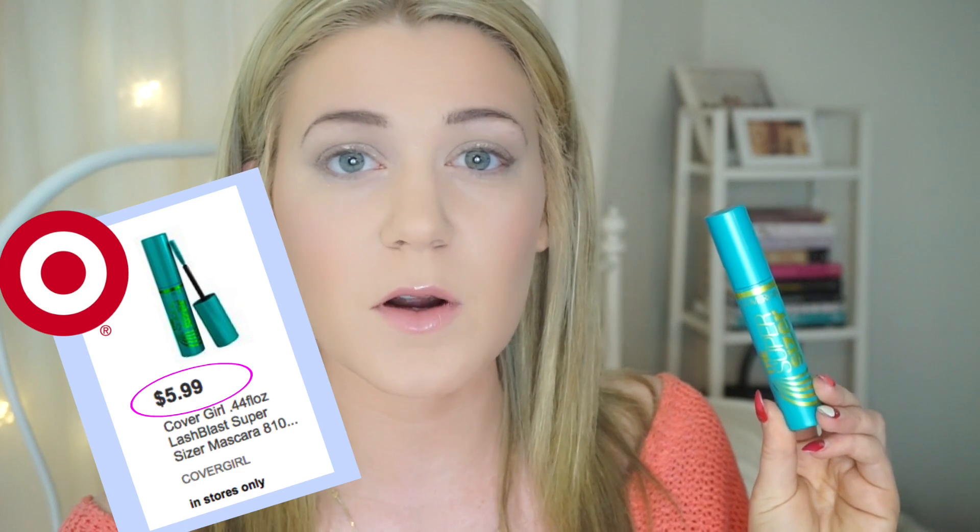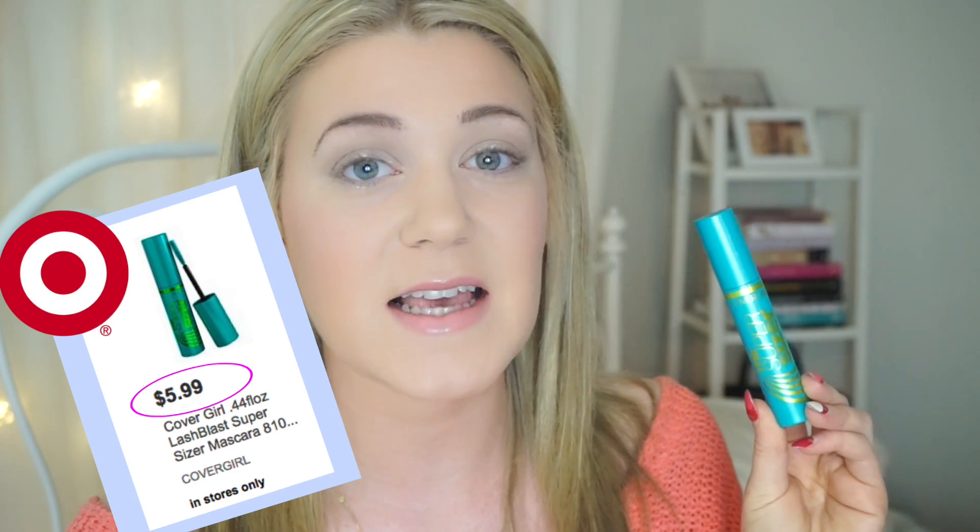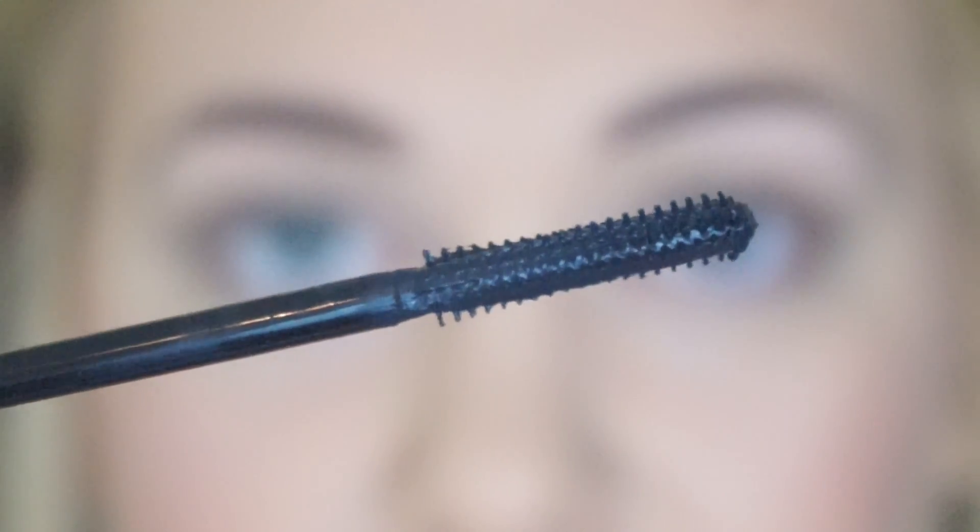Now 400% more volume is quite a lot and I wanted to put this to the test. I have naturally very long eyelashes but I love a good volumizing mascara because I usually like to make my lashes the statement of my makeup look. Hopefully this mascara lives up to its claims because it was only four or five dollars at Target, and that is a steal of a deal. Now I'm going to zoom in and apply the mascara so we can see if it really does provide that 400% more volume. Here is the wand.